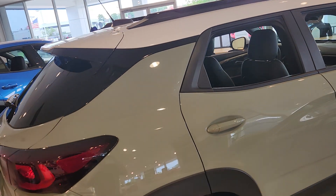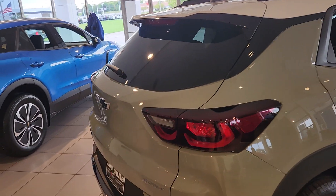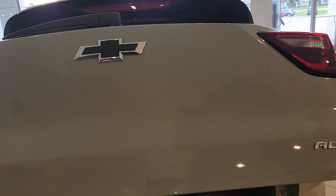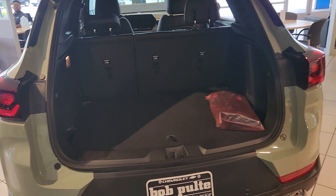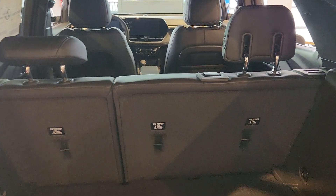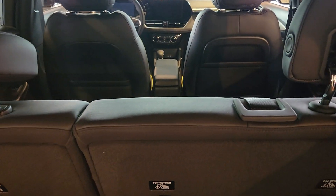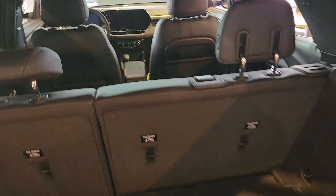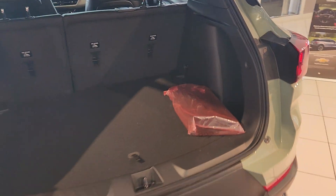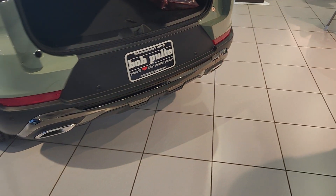Working our way around back, you're going to have the hands-free power liftgate. You have your black bow ties, as you've already seen. There's a decent amount of space for a small crossover SUV, and of course you can fold the back seats down. We have a decent-sized piece of furniture there. Dual exhaust with the Actives.